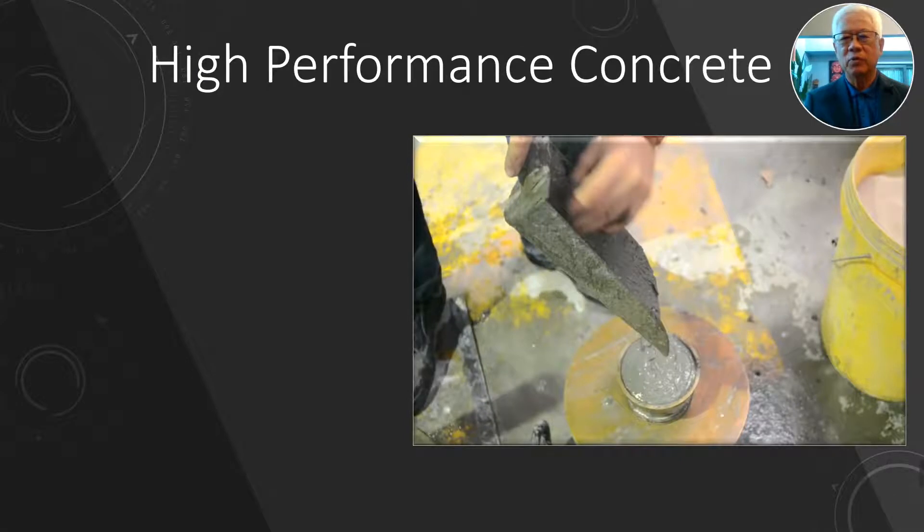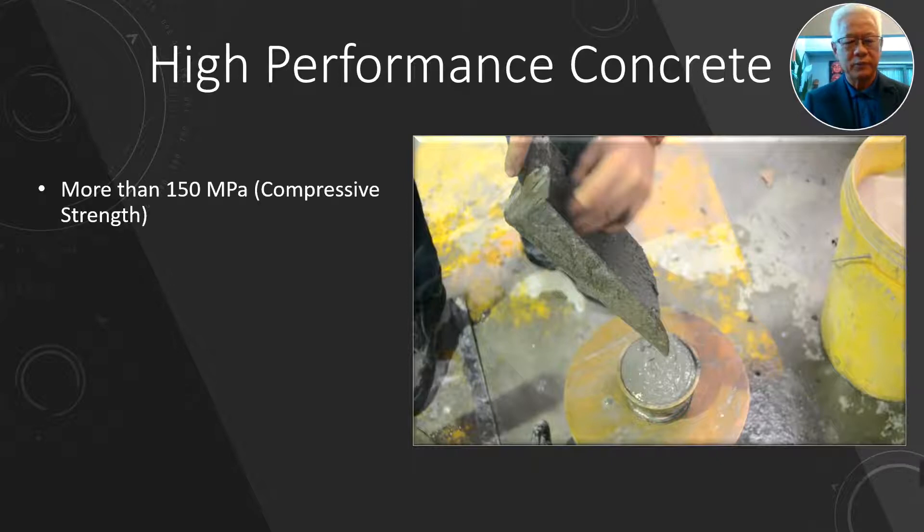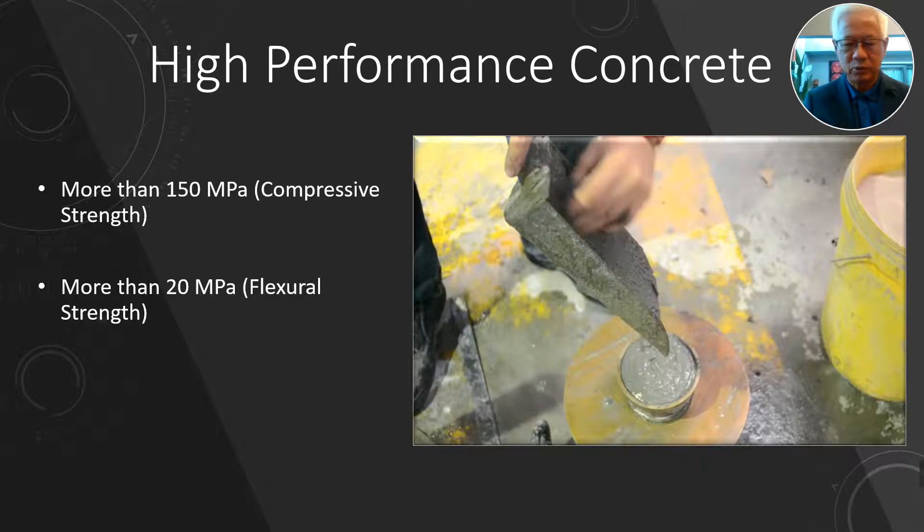As you know, high performance concrete has very high compressive strength — easily 100 to 150 MPa or more. The latest I've heard is they can even achieve up to 800 MPa using ultra high performance concrete. The second thing is it comes with very high flexural strength, and with high flexural strength it can help you reduce the thickness of concrete.